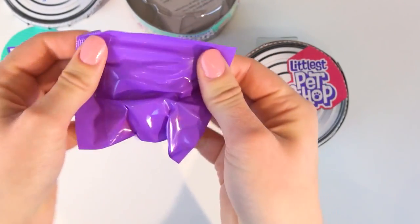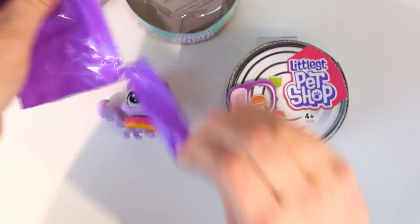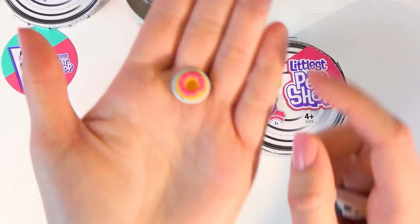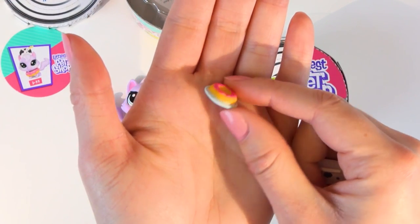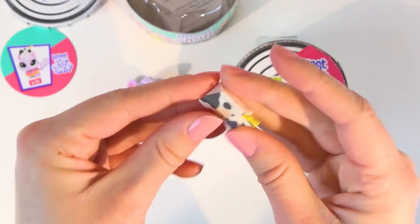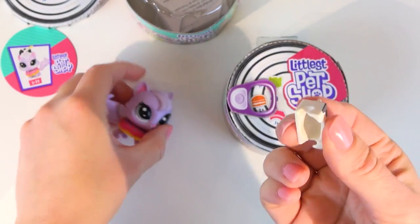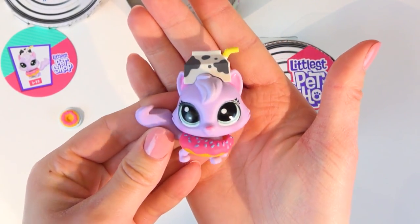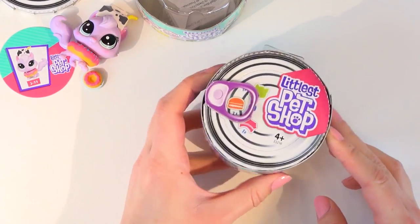Let's see what's in this bag — must be the milk carton. Oh there's actually two things: there's a little donut accessory with pink frosting, which is adorable, and yes, the milk carton as well. Let's put this on her. Oh my gosh, that is perfect!